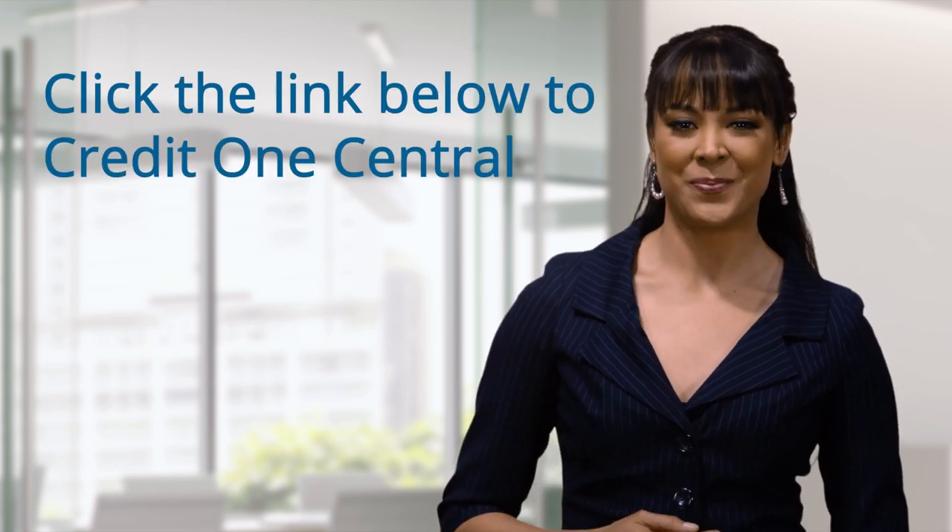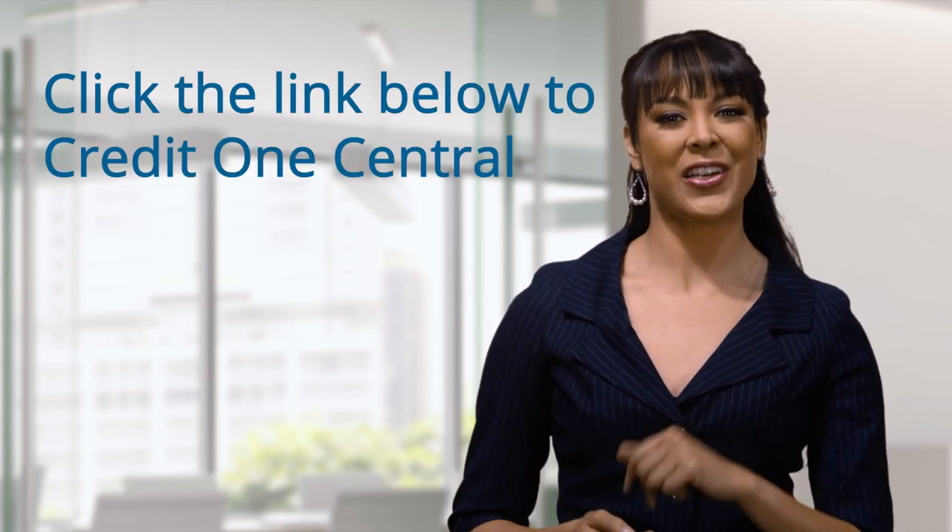Adding an authorized user is typically just a matter of providing some information about the person you want to add. Learn more about authorized users by clicking the link below to Credit One Central, your one-stop resource for all things credit. Thanks for watching — be sure to check out more Credit One Bank videos on our YouTube channel and don't forget to subscribe.